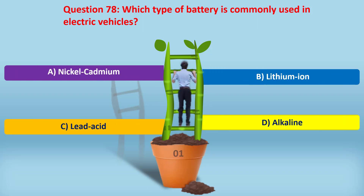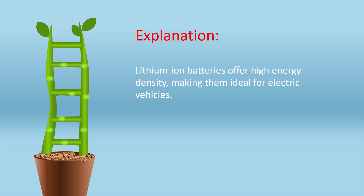Question 78. Which type of battery is commonly used in electric vehicles? A. Nickel cadmium. B. Lithium ion. C. Lead acid. D. Alkaline. Answer: B. Lithium ion. Lithium ion batteries offer high energy density, making them ideal for electric vehicles.